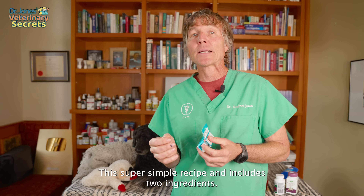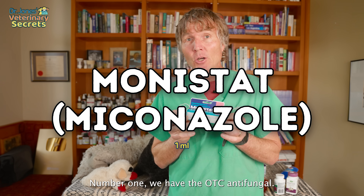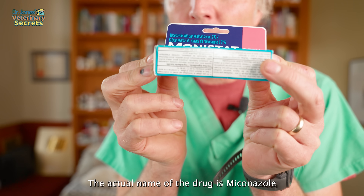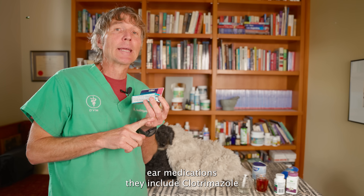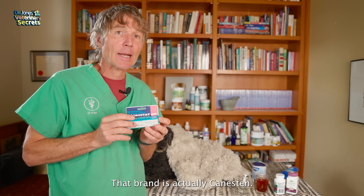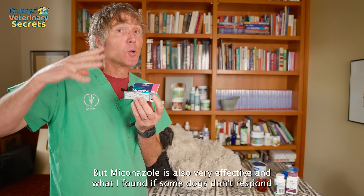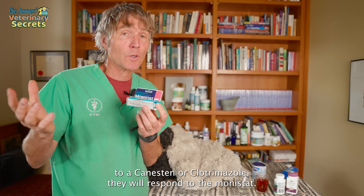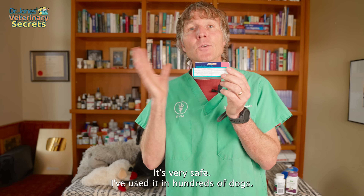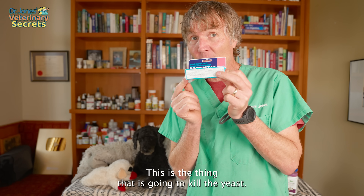This super simple recipe includes two ingredients. Number one, we have the OTC antifungal — this is Monistat. The actual name is miconazole. Most veterinary ear medications include clotrimazole — that brand is Canesten — but miconazole is also very effective. I've found that if some dogs don't respond to Canesten or clotrimazole, they will respond to Monistat. It's very safe; I've used it in hundreds of dogs. This is our antifungal — the thing that is going to kill the yeast.